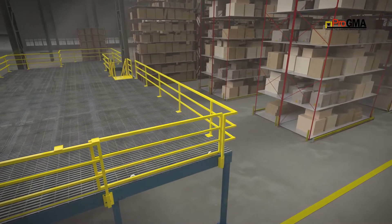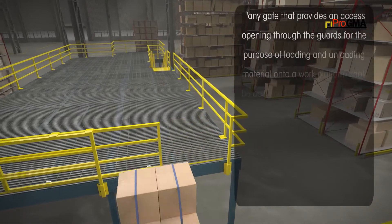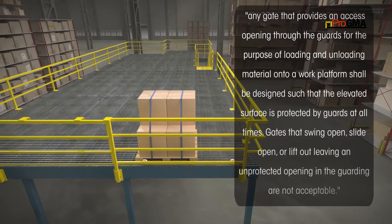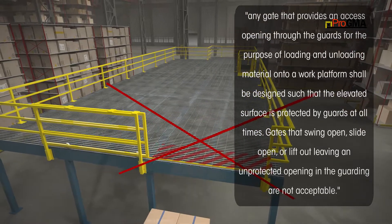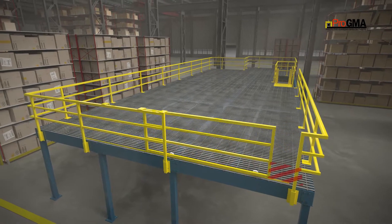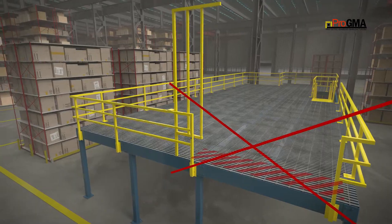ANSI MH28.3 standard states that any gate that provides an access opening through the guards for the purpose of loading and unloading material onto a work platform shall be designed such that the elevated surface is protected by guards at all times. Gates that swing open, slide open, or lift out leaving an unprotected opening in the guarding are not acceptable.